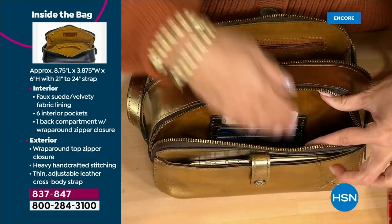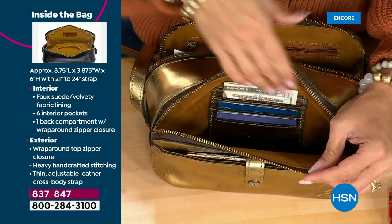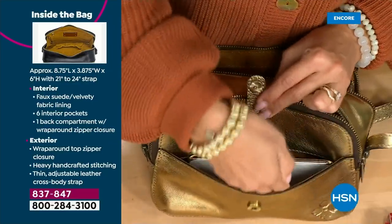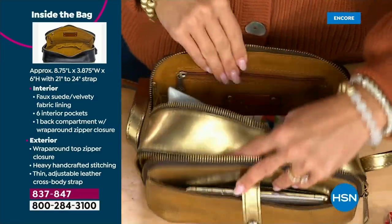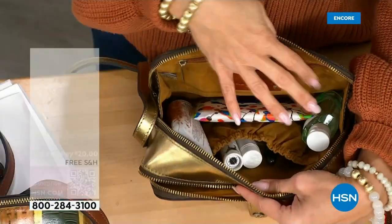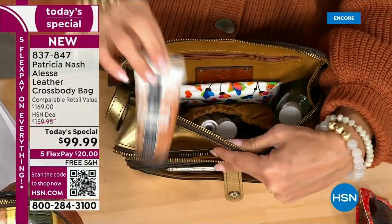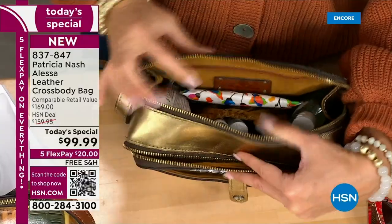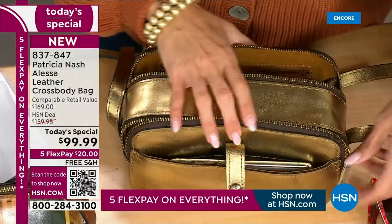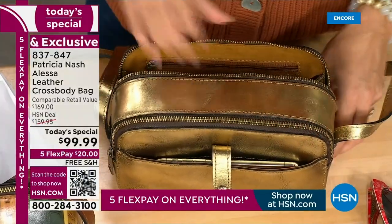Maybe you have the stuff you're grabbing constantly throughout the day here — your cards, your cash, your phone in the front. There is so much room to spare in the front, both this way and this way. And then maybe in the back, you've got the items you want to keep close to your body — your sanitizer, some wipes, a hand cream. Look how beautifully that fits inside.